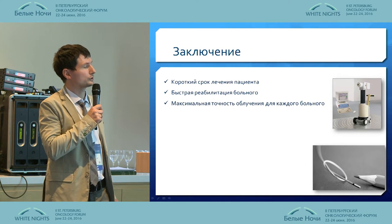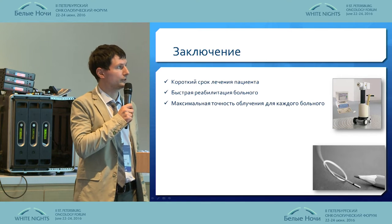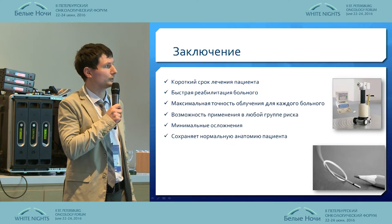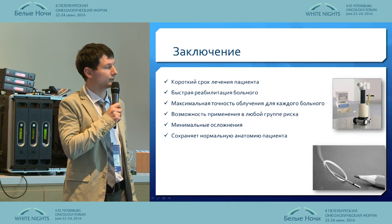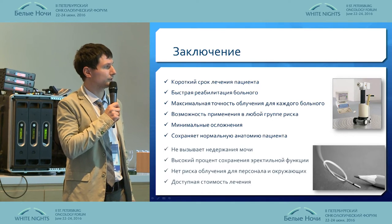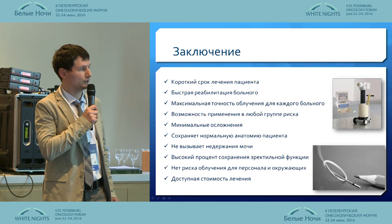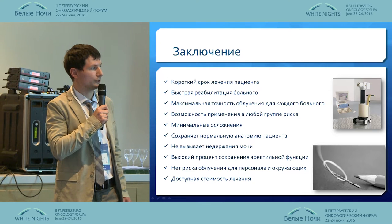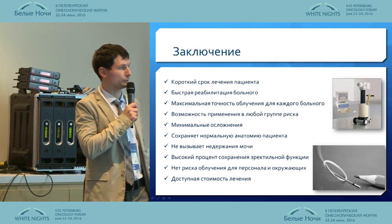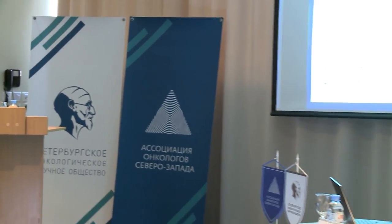In conclusion, the advantages of high-dose-rate brachytherapy are: short treatment duration, quick rehabilitation, maximum precision of radiation for each patient, opportunity to treat all risk groups, minimal complications, retention of normal anatomy, no incontinence, high percentage of preservation of rectal function, no radiation risk for personnel, and relevant cost-effectiveness.